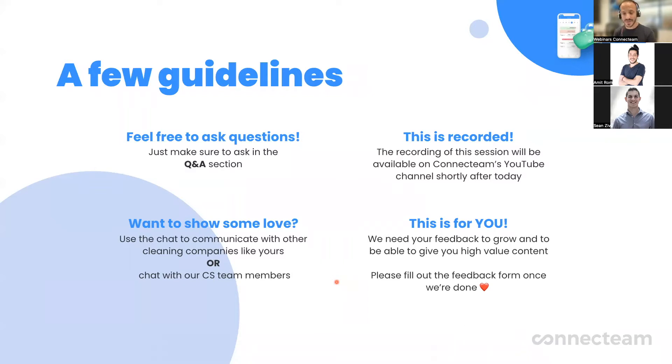This is recorded and will be sent out to you who have registered for this webinar and other companies that might be interested in getting this information. So don't worry, it'll be available for you once we're done. At the end, this is for you — we want to create as much content that would be beneficial for you and give you a lot of value. So your feedback is so important for us. Once this webinar is finished, you will get a survey, and if you can give us your feedback regarding anything you'd like to see more or change, it will be very much appreciated.